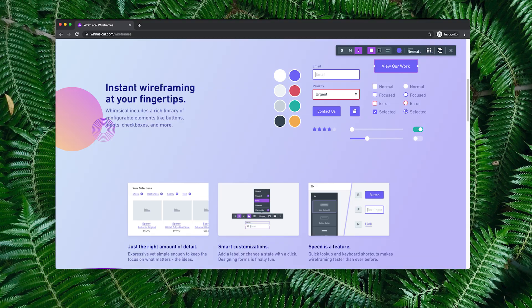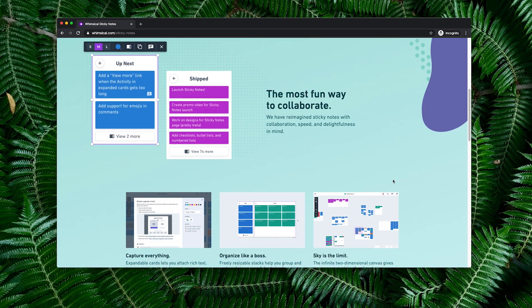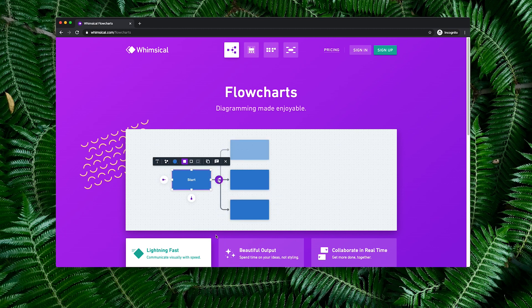Another tool we've been using a lot is Whimsical. It's a really great low-fidelity design tool where you can create wireframes, drag and drop sticky notes, create flows, and it's been a great virtual whiteboard for jamming on ideas together. Typically we'd do that in person at a whiteboard, but now with Whimsical we can easily do that remotely. It's a great tool regardless of whether you're remote or not — we also use it for design sprints.